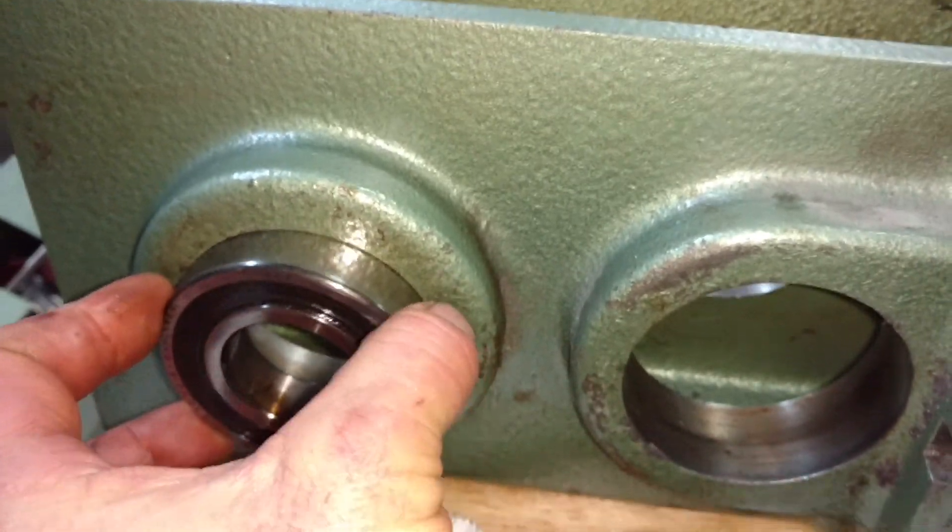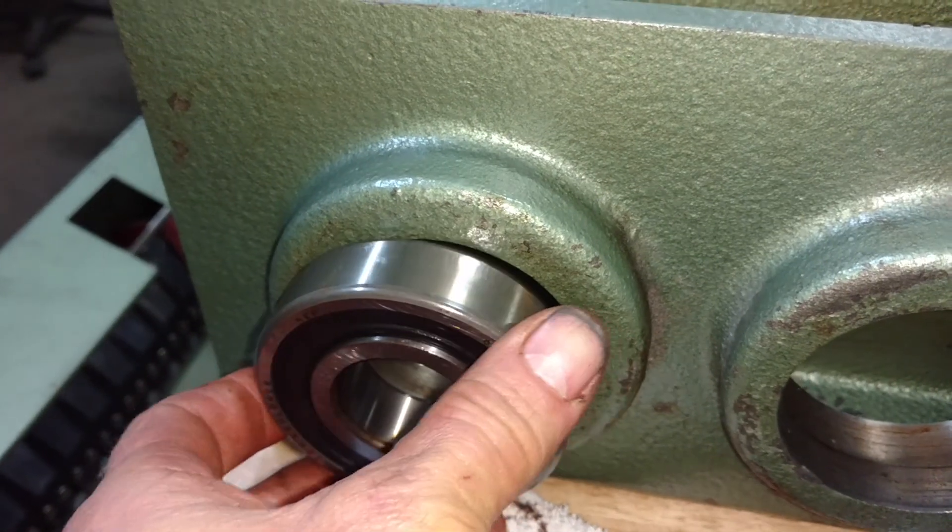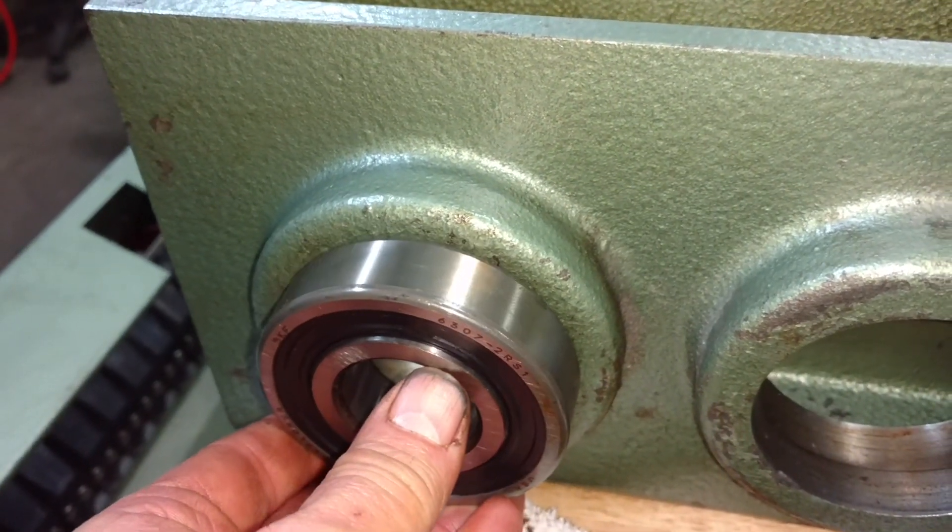Let me go on the other side of the toolbox here. As you can see, the old bearings fit in there. The new bearing doesn't even come close — it's too wide. So there are a few of the problems I'm having here.